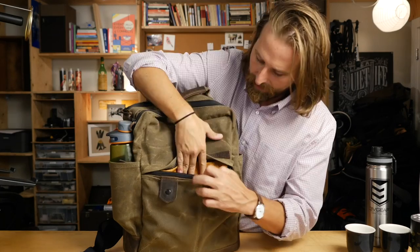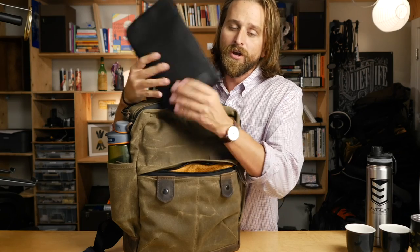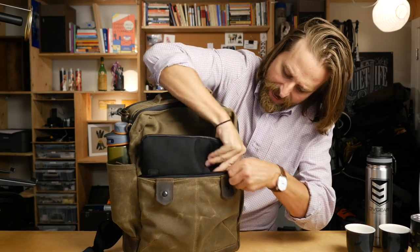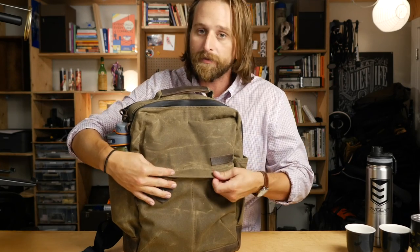Inside here I actually have my 'I always need you but I never want to see you' pack — you can see my other videos for this. I just have dongles, cords, extra cords, a headphone splitter, things like that in here. It just barely fits in there, so I don't mind sort of shoving it in, and it's gone. I never need to interact with that on a daily basis.